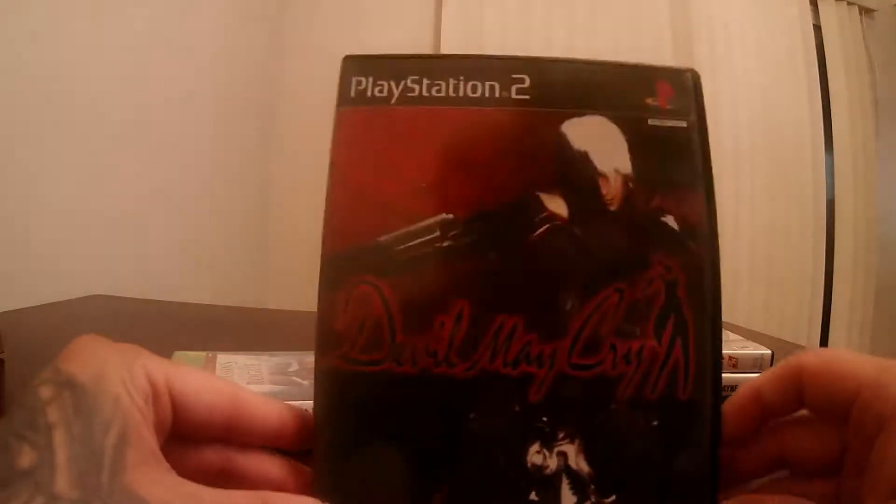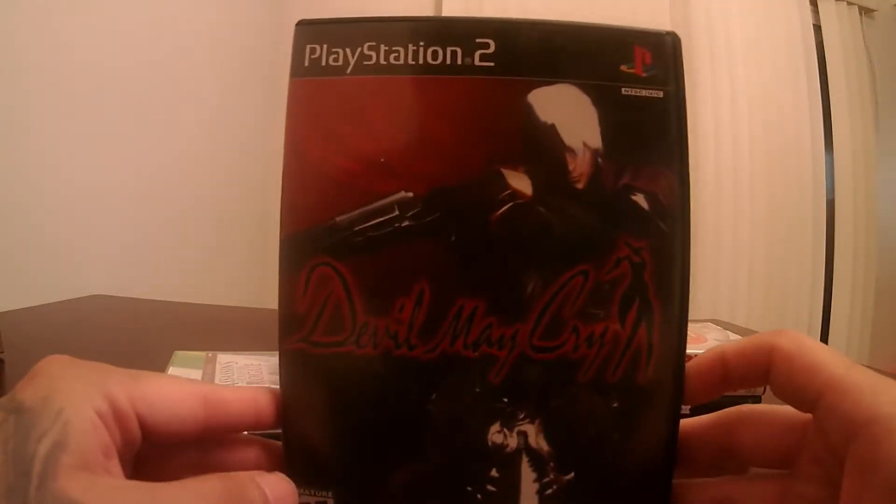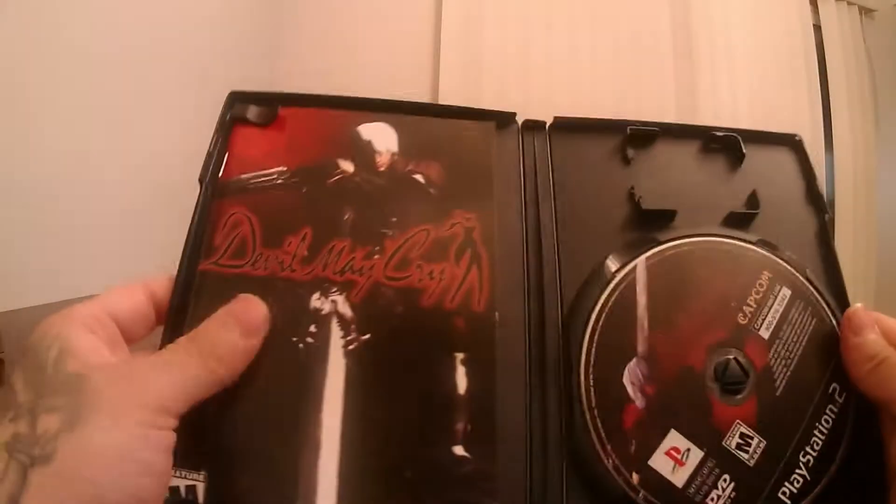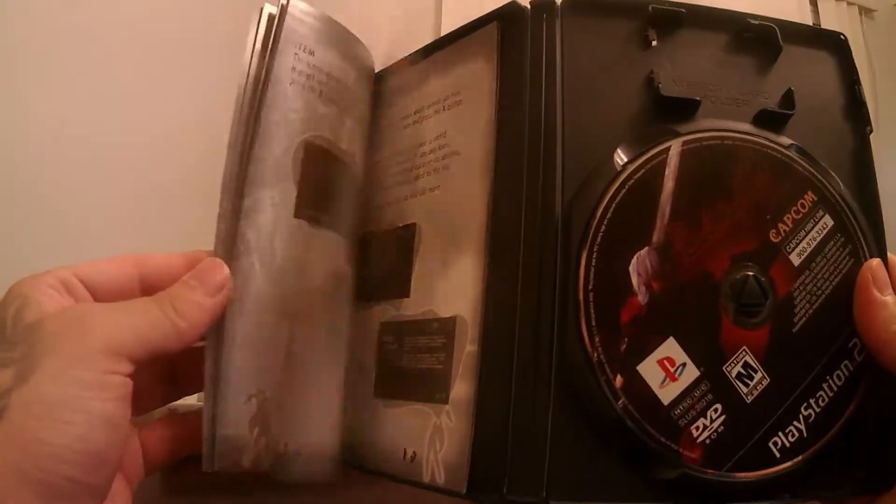I also picked up Devil May Cry — another classic, one of my faves. Amazing condition, came with the book.